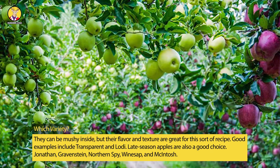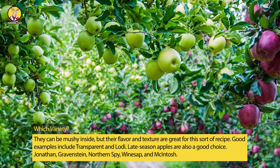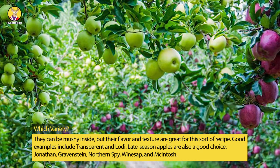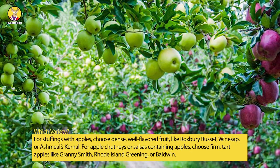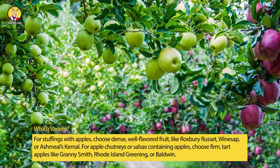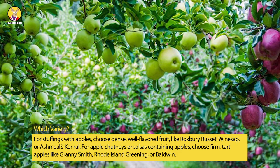Late-season apples are also a good choice, including Jonathan, Gravenstein, Northern Spy, Winesap, and Macintosh. For stuffings with apples, choose dense, well-flavored fruit like Roxbury Russet, Winesap, or Ashmeads Kernel.